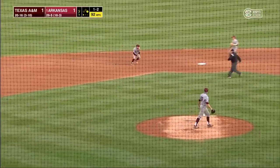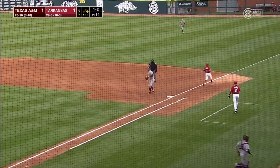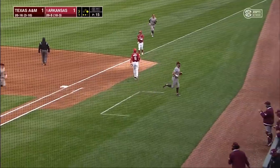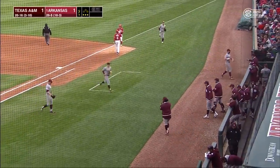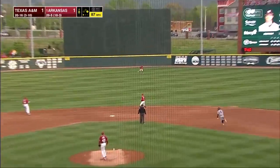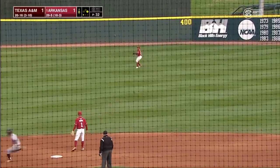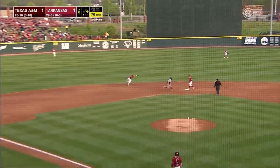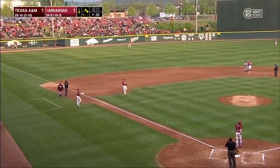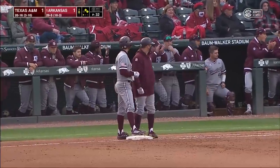Roller up the middle — maybe a chance for a double play. Harrison takes it himself, flips to first. And the Aggies work around that leadoff single for the double play. That one is drilled to center for a base hit. Harrison with a wide turn, and then the throw comes in to Nesbitt. And there are a couple of runners on base for Texas A&M.